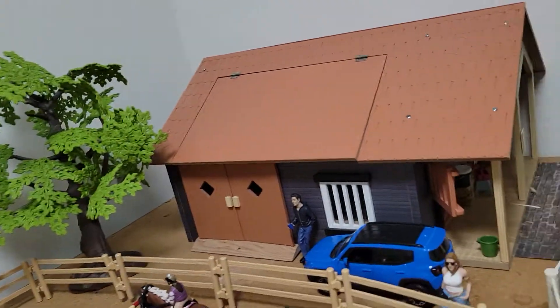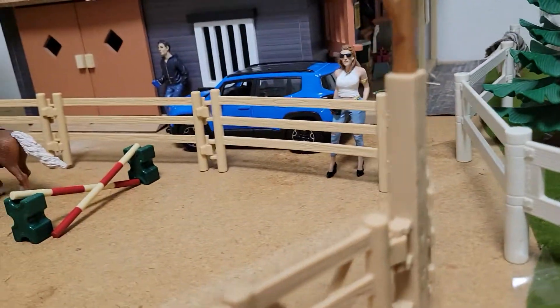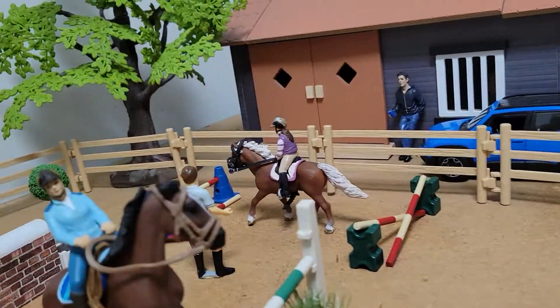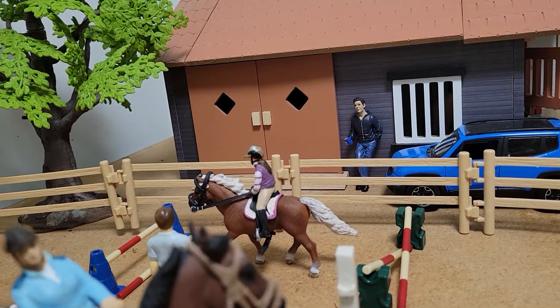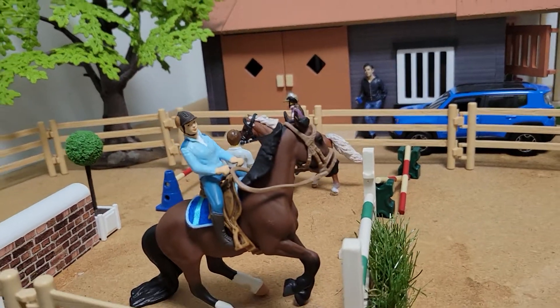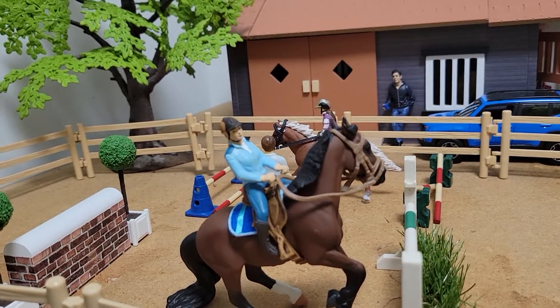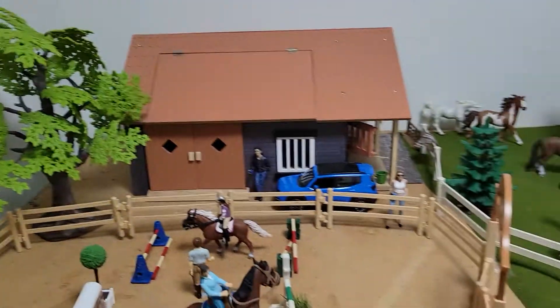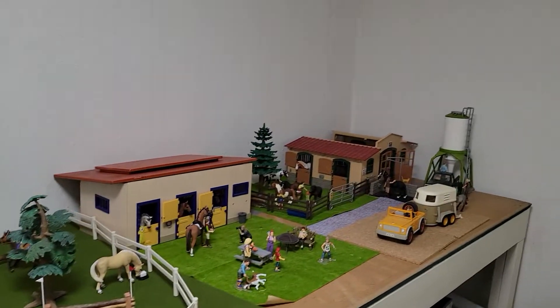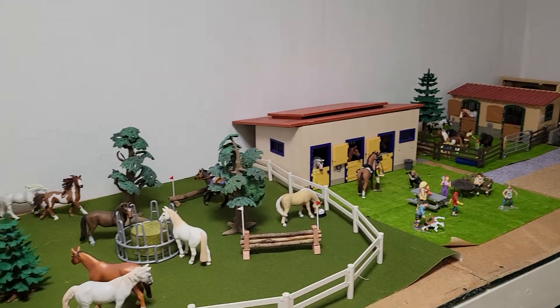And over here we have one of the lesson pony moms, and she is watching her daughter Delilah's lesson on her pony Foxfire. And then right there is Jordan riding Spinnaker, their roan mare, in their jumping arena. So that is Hollow Mountain Farm. Thank you guys for watching — I hope you enjoyed.